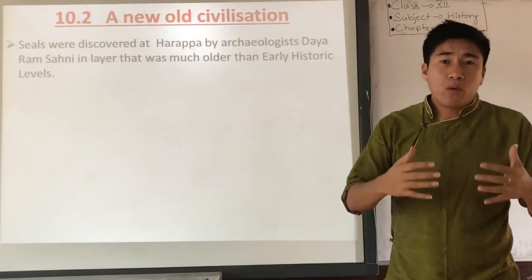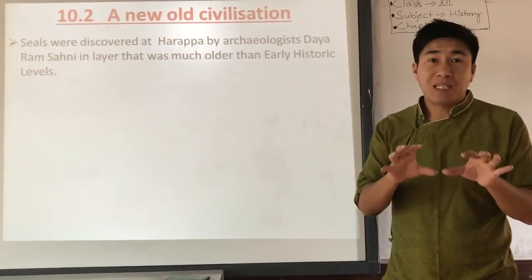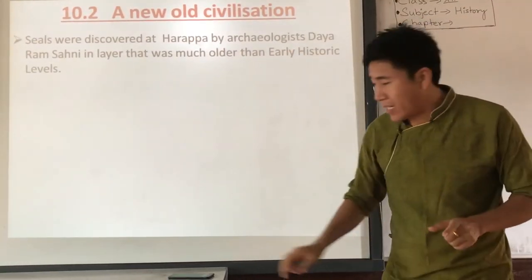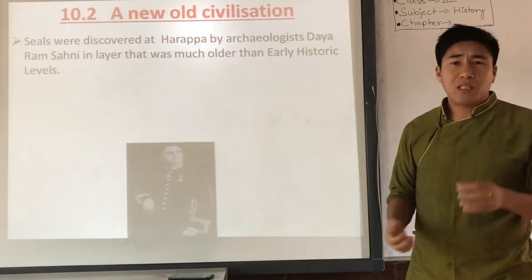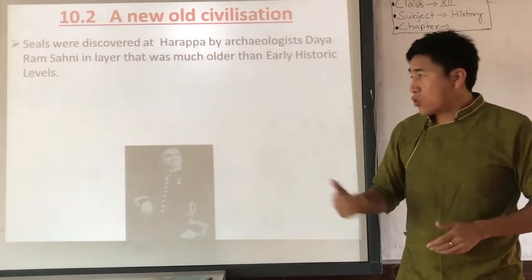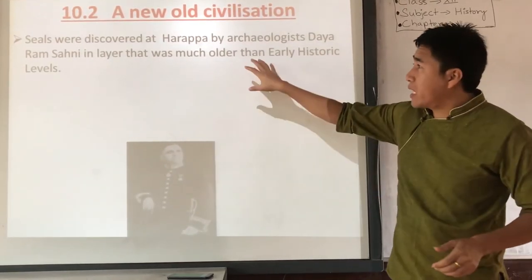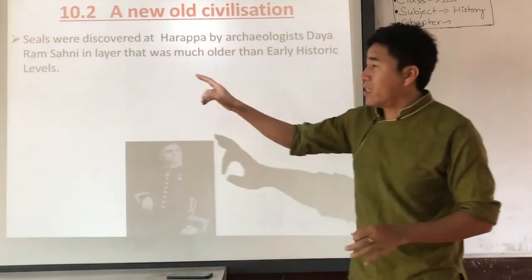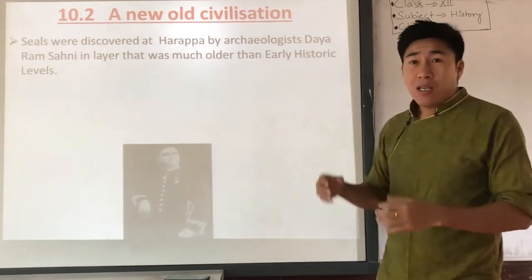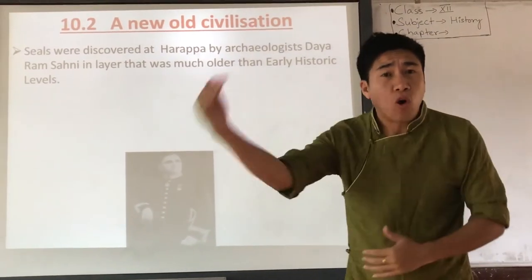In 1921, seals were discovered in Harappa by archaeologist Daya Ram Sahni — a very noted archaeologist of India at the time. He did excavation in Harappa and found a seal of the Indus civilization. After hours of research, he determined that this civilization was far older than what was previously thought — far older than the 6th century BC.